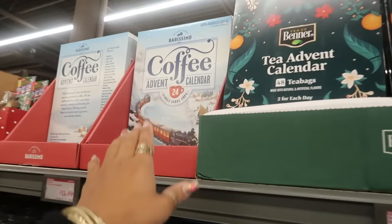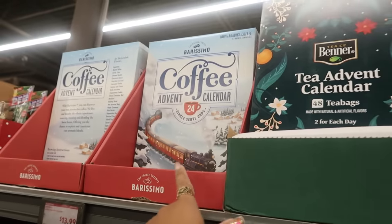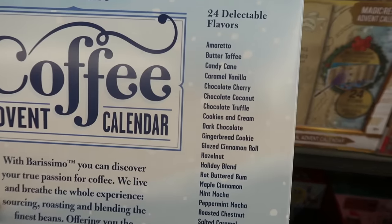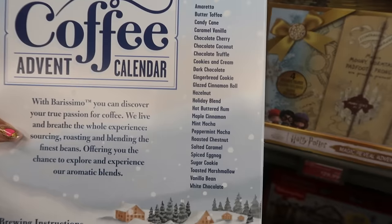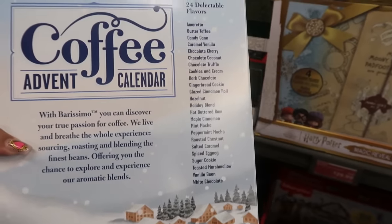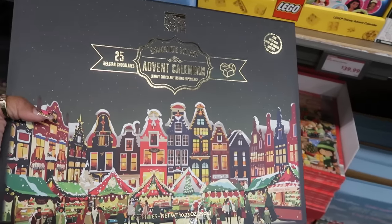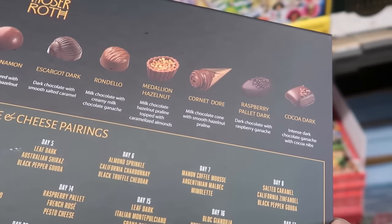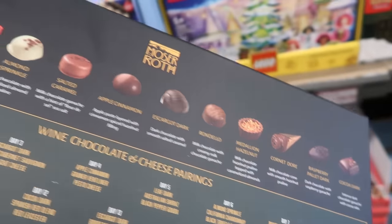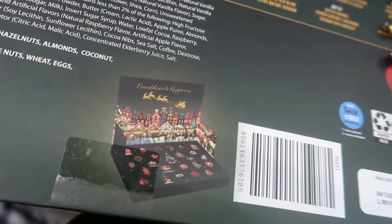There's a coffee advent calendar with 24 K-cups for $14. Flavors include butter toffee, candy cane, gingerbread, peppermint, white chocolate, and hot buttered rum. The chocolate village advent calendar has 25 Belgian chocolates for $15 — raspberry, palette dark — and it pops up to look like a village at the bottom.